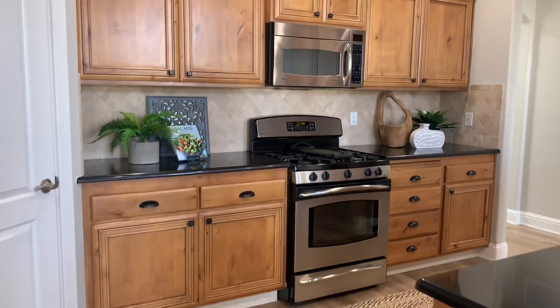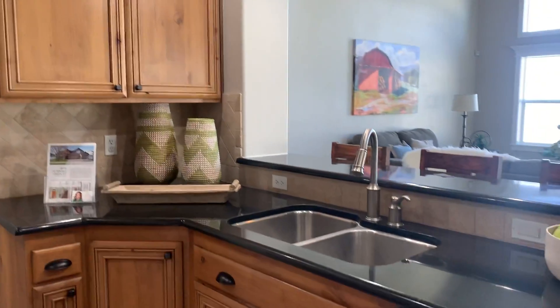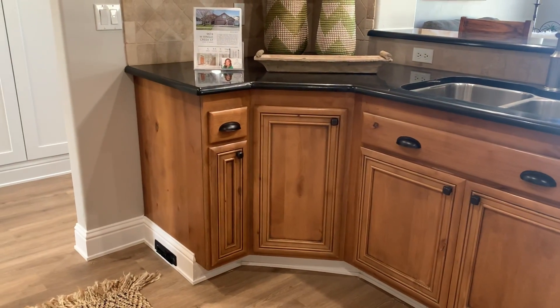Black granite countertops. We'll have to check in there, but that's plumbed for central back there.